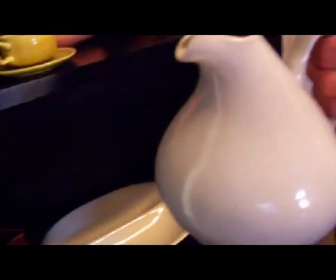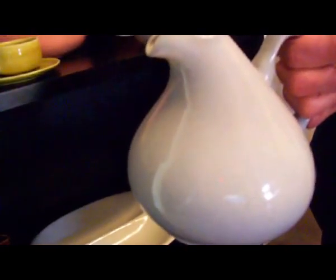We're here at one of the most amazing collections of Russell Wright since Andy Warhol's collection of Russell Wright. What are you holding right now? This is a water pitcher — it's the red brown.